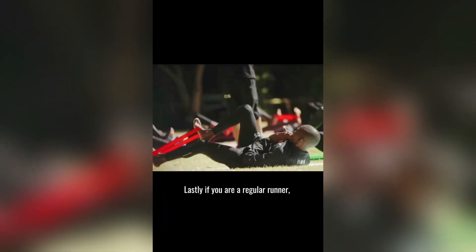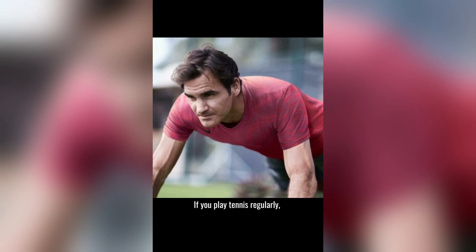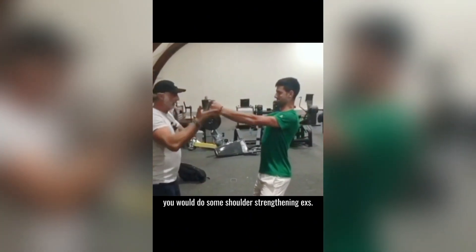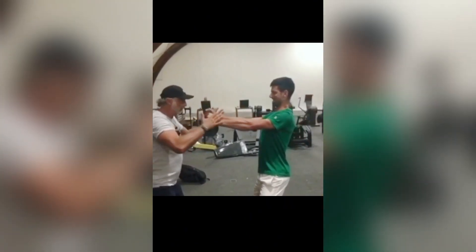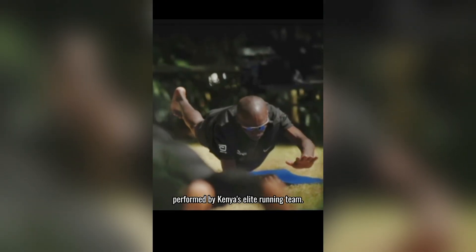Lastly, if you are a regular runner, you should do some exercises to strengthen your core. If you play tennis regularly, you would do some shoulder strengthening exercises — the same principle should also apply for running. Here are some core exercises performed by Kenya's elite running team.